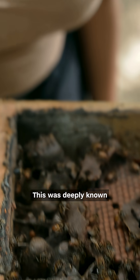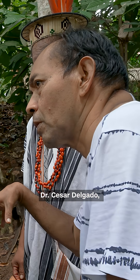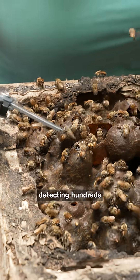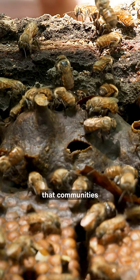This was deeply known within communities, but there was no scientific basis. So with my colleague Dr. Cesar Delgado, a Kukama scientist, we ended up detecting hundreds of medicinal molecules that are known in the literature to have the properties that communities were describing.